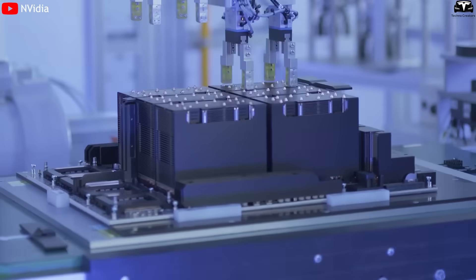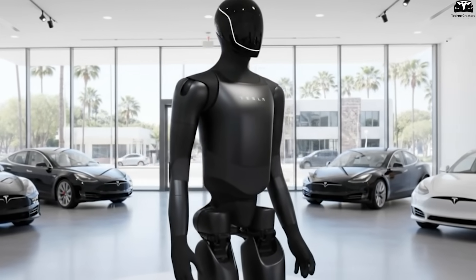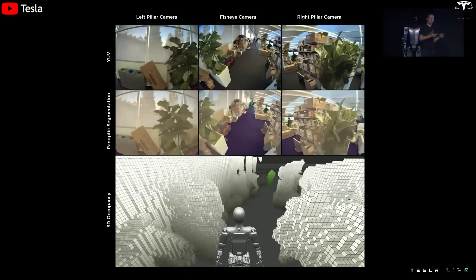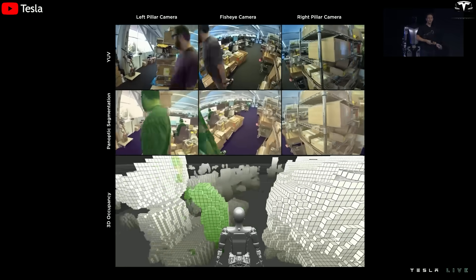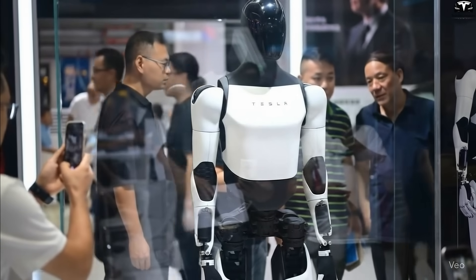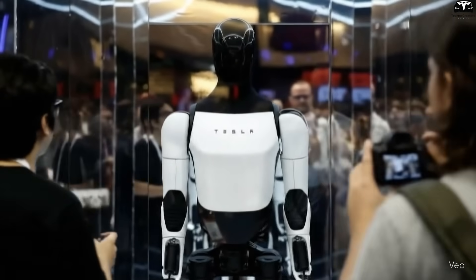How does this relate to Optimus? A robot is only truly useful when it can learn and adapt. If Optimus were limited to repeating pre-programmed actions, it would quickly hit its limits. But with AI5, and especially AI6, Optimus can take in real-world data, process complex scenarios, and improve its skills over time — similar to how humans learn from experience. This is the key that transforms Optimus from an industrial robot into a true companion in daily life, capable of elderly care, household assistance, or even supporting logistics in public spaces.